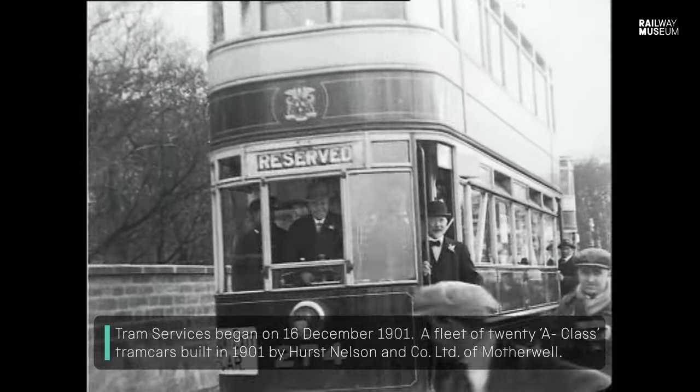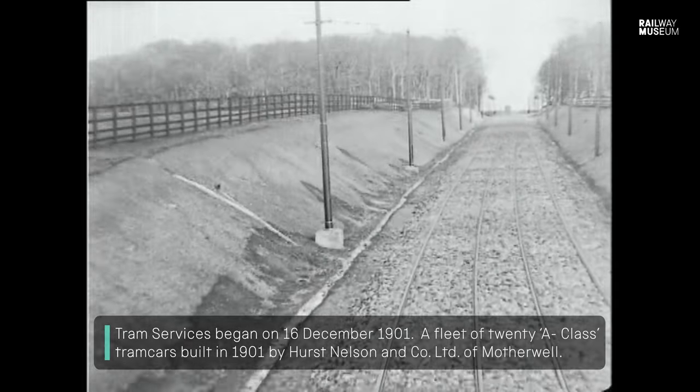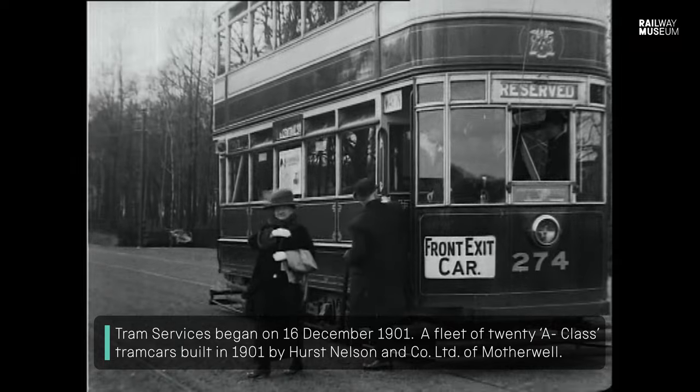When Newcastle got trams in about 1901, the receipts for the railway dropped something like 57 percent.